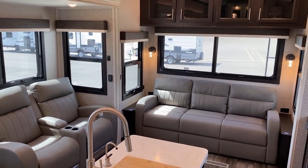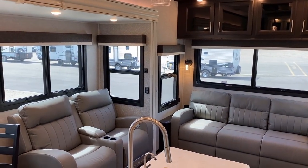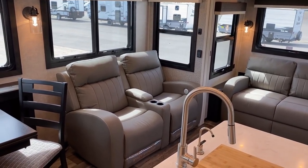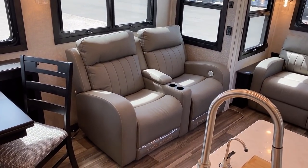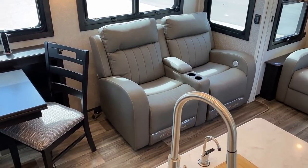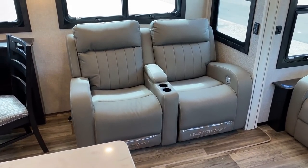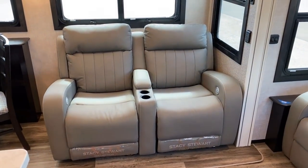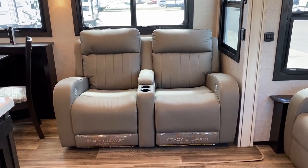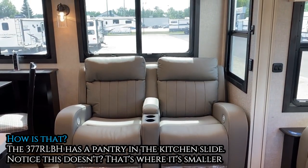This floor plan at a glance — if you're familiar with Jayco's lineup, their mid-bunk the 377 North Point — it appears to be the exact same living room, but you notice they're using a different theater seat. This one is fixed theater, not loveseat theater convertible, although it is still power recline, heat, and massage. This living room is almost a foot shorter than the living room in their beautiful mid-bunk model.